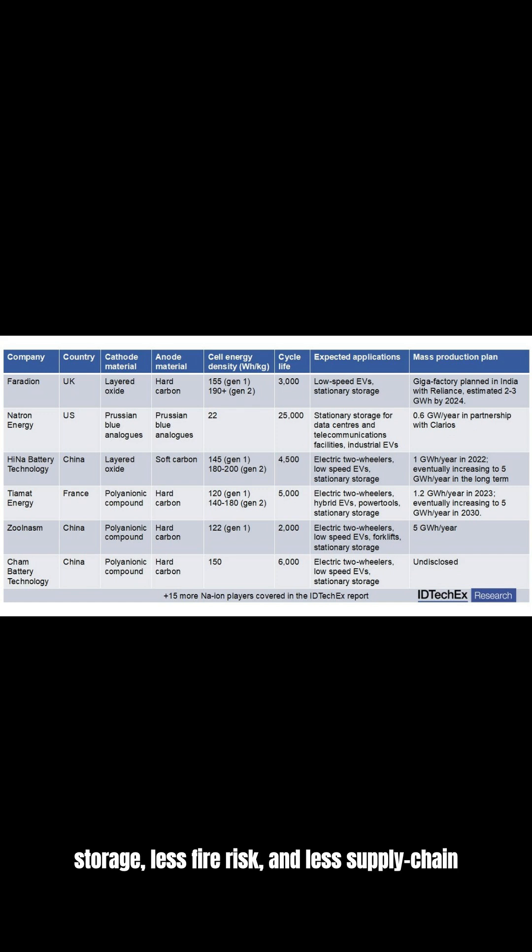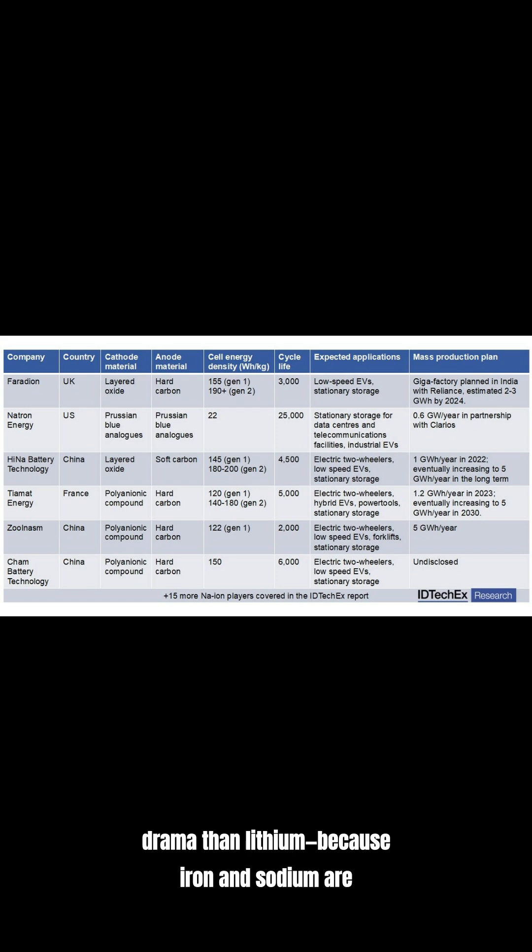If this scales, it could mean cheaper storage, less fire risk, and less supply chain drama than lithium — because iron and sodium are everywhere.